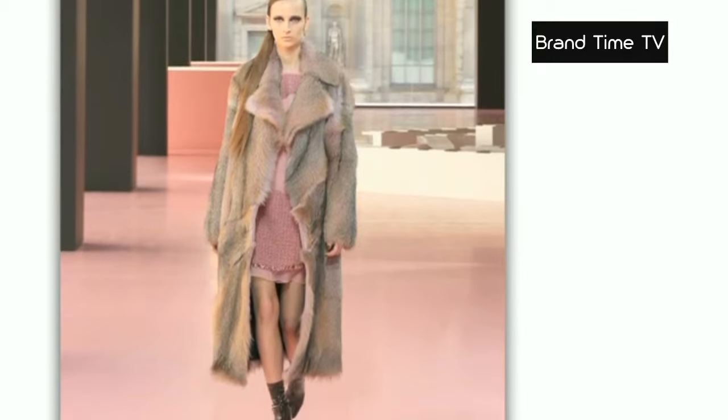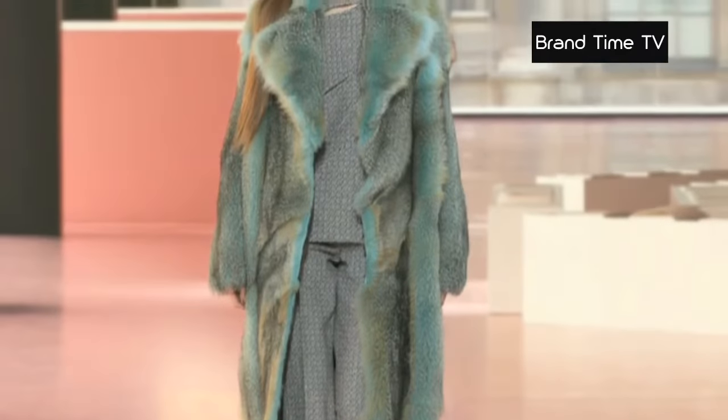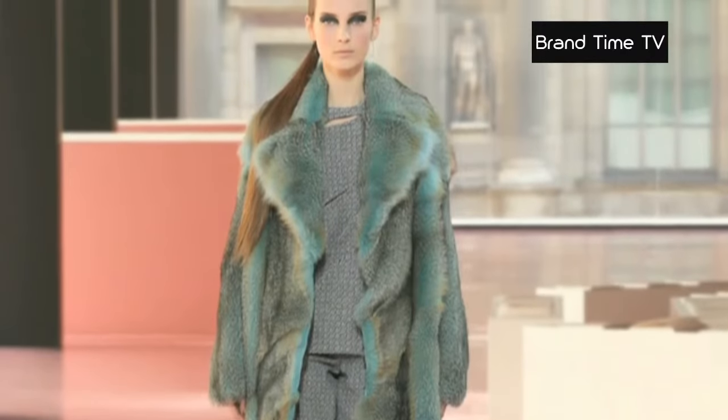Very noticeable are pieces of Canadian fox fur — half-coloured, half-natural — forming spectacular coats or surprising mini dresses.